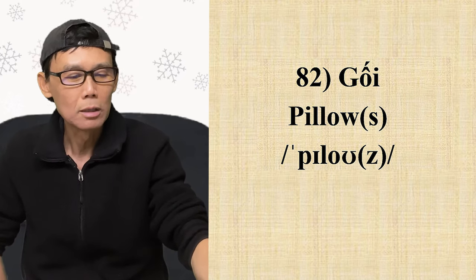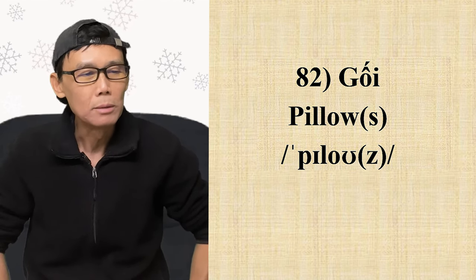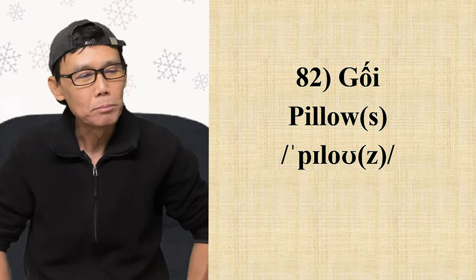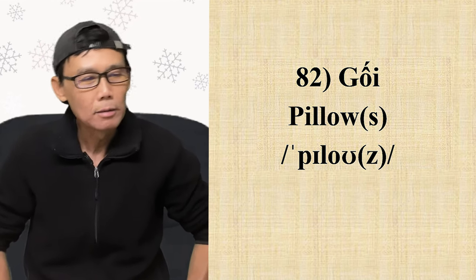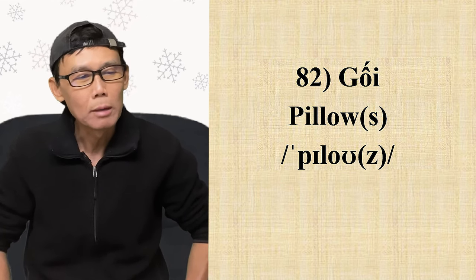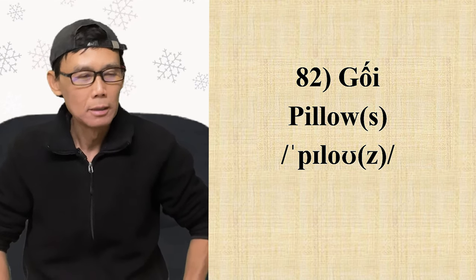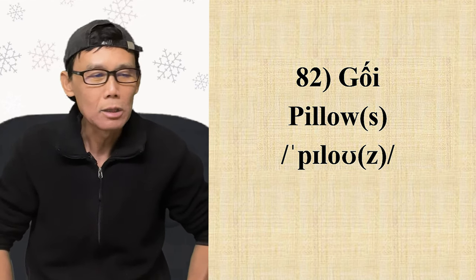Từ số 82: gối — pillow. Dọn vô phiên âm, chữ này có 2 âm: 'pill' và 'ow'. Nhấn mạnh ở âm đầu tiên. Cái âm y này là y ngắn, nên Mỹ họ đọc là 'yê', không phải đọc dài. Thành ra: pillow, pillow. Không có chữ hát vô.